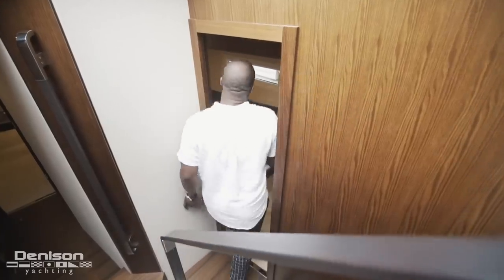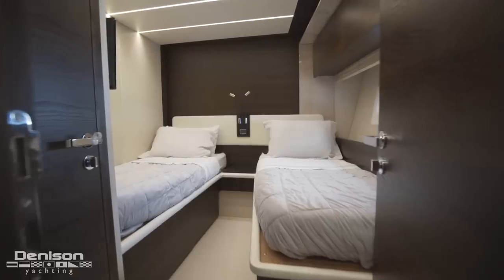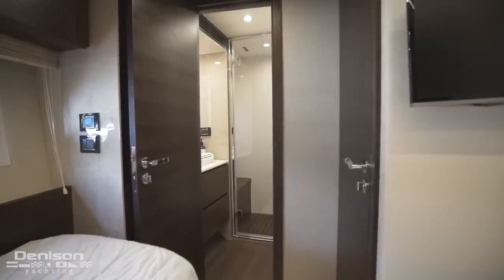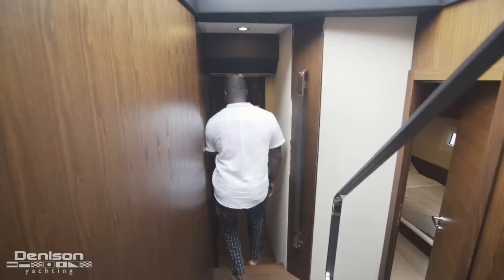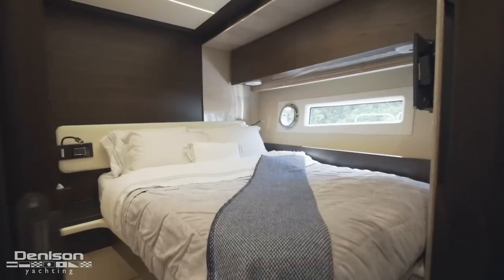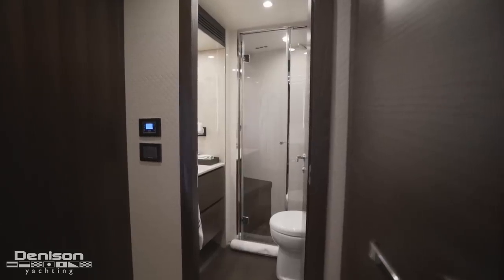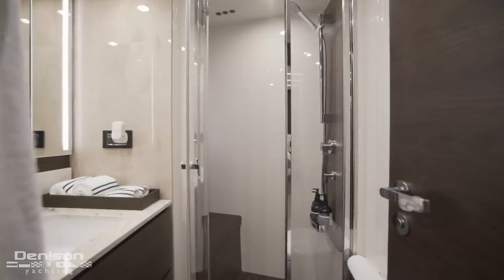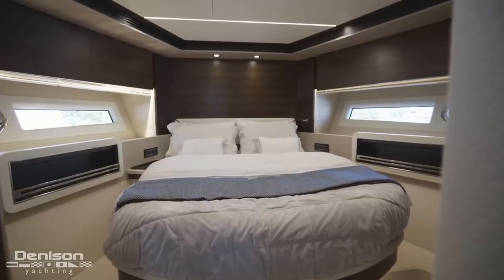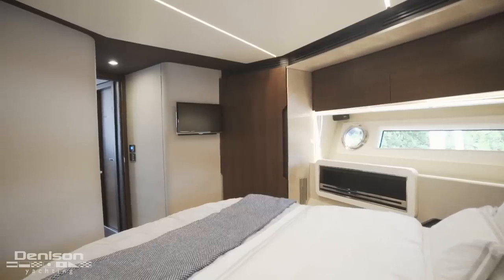Forward of this on the starboard side is your guest stateroom with side-by-side berths, Samsung TV, and en suite. On the port side is your guest stateroom with a full berth and en suite. Walking all the way forward is your guest VIP, with a centerline full berth, two hanging lockers, Samsung TV, and en suite.